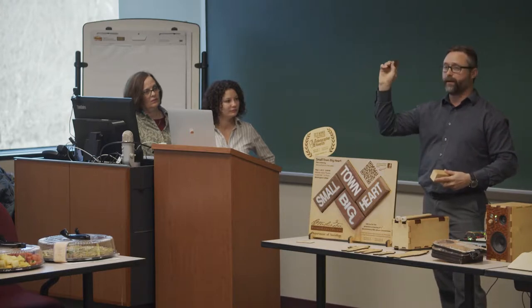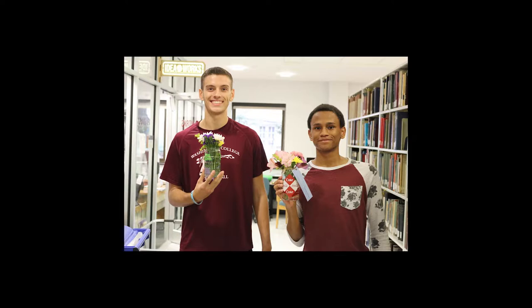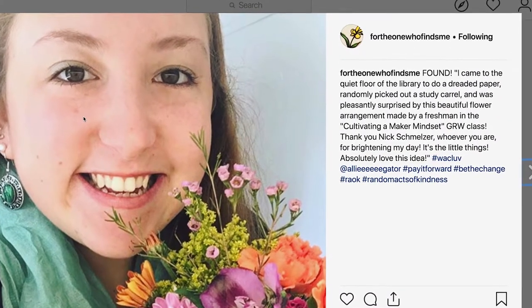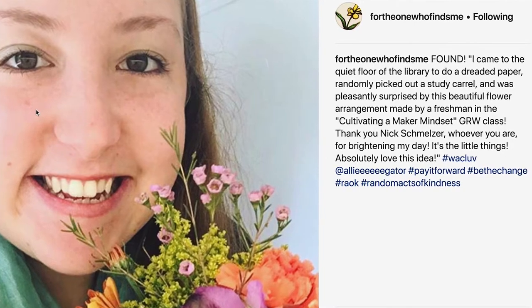Another project reflected the maker culture value of giving back. During midterms, students made little gifts — laser-cut Washington College keychains made from leather that were hidden around campus with a note saying 'if you find this, it's for you,' and little bracelets left around with tags saying who made them. People would tag on Instagram about how it brightened their day. It was a way for students to give back to the community and feel good about what they made.